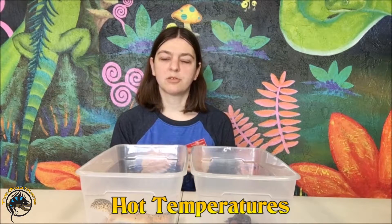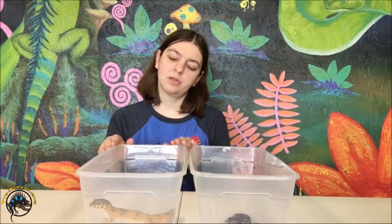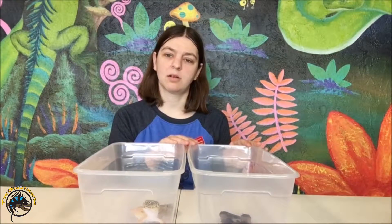These guys have very similar temperatures — they're both kept at a hotter temperature. The leopard geckos stay at a maximum of about 95 degrees for their hot spot, and the fat tails are about 90 degrees.